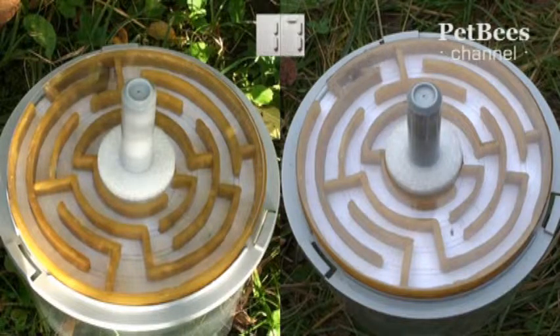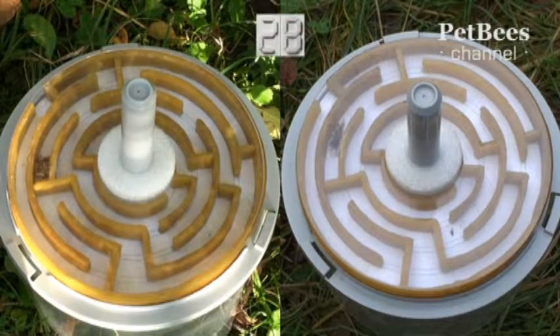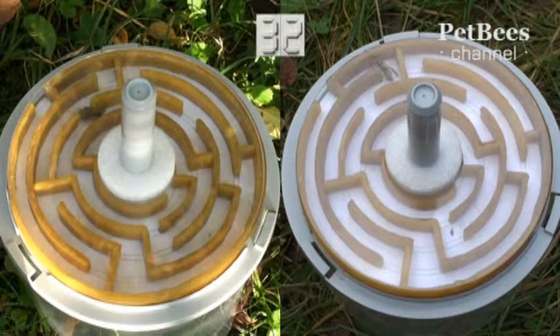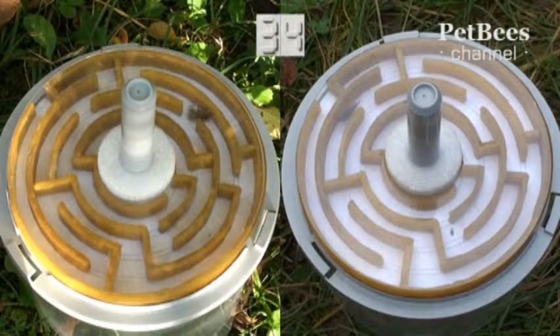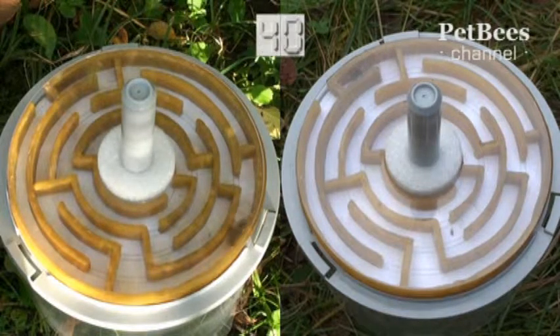So we got interested in comparing the best achievements of bees and wasps with the results of people. But how can we put a person exploring the maze on a level playing field with the insects? By the time our labyrinth was built and filmed, all its paths and shortcuts were unwittingly imprinted in our memory. Therefore, we thought it makes perfect sense to look for volunteers among our viewers.